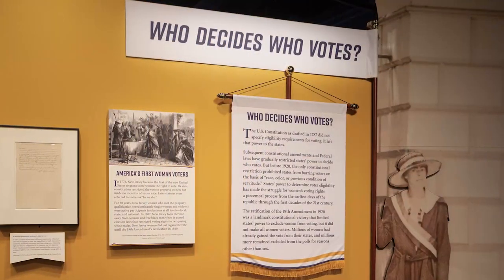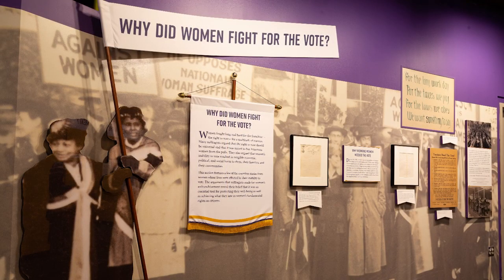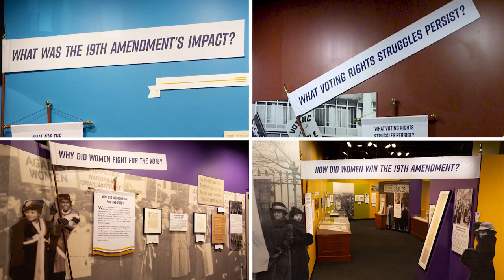Rightfully Hers is organized into five sections. Each section of the exhibit asks a question: Who decides who votes? Why do women fight for the vote? How do women win the 19th Amendment? What was the 19th Amendment's impact, and what voting rights struggles persist?